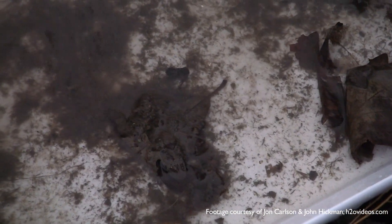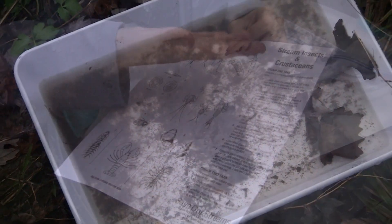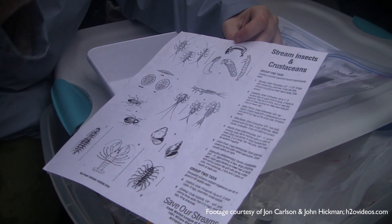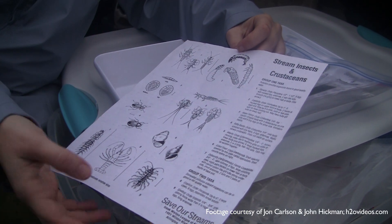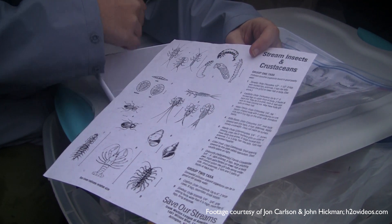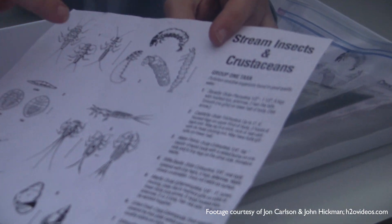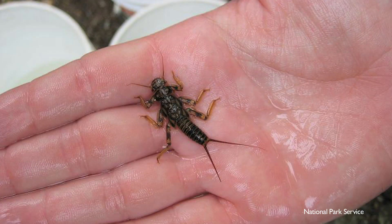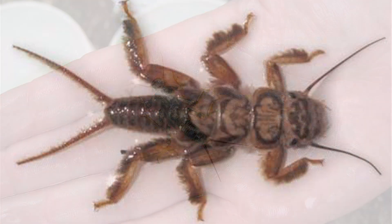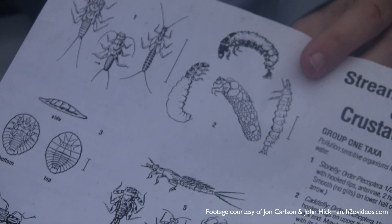They're very good indicators of water quality. In taxonomy, you actually identify a critter down to genus and species level to know how tolerant they are to water quality. This chart shows group one taxa — pollution-sensitive organisms found in good quality water. These particular critters can only survive in really healthy water.